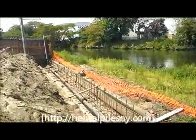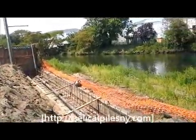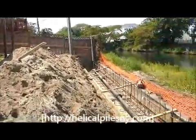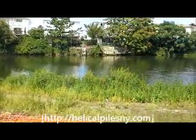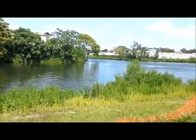Let me tell you guys a little bit about this project here. Last year during Hurricane Sandy, this has gotten severe structural damage to its foundation. The water here rose about 8 feet from where the water line is right now.